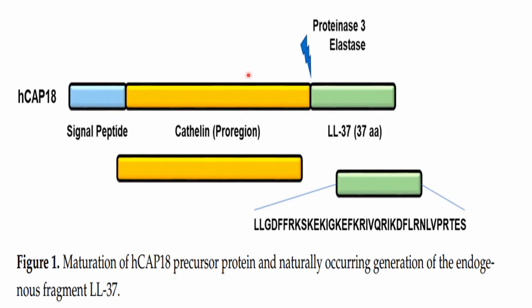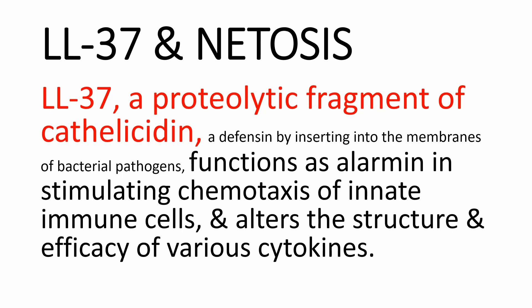In this diagram, we can see the only cathelicidin in humans, HCAP-18, which is cleaved by proteinase 3 or elastase, giving rise to LL-37. LL-37 is a proteolytic fragment of cathelicidin that fulfills defense roles by inserting into the membranes of bacterial pathogens, and also functions as an alarmin by stimulating chemotaxis of other innate immune cells and altering the structure and efficacy of various cytokines.